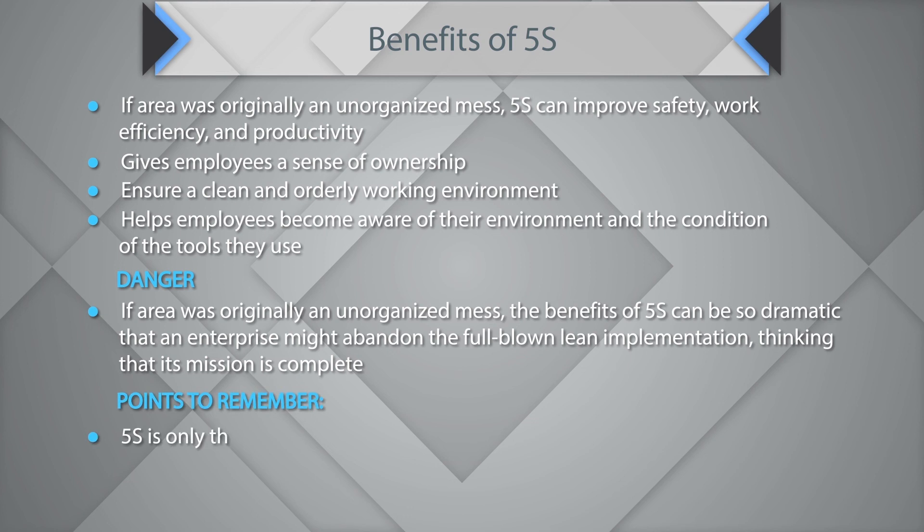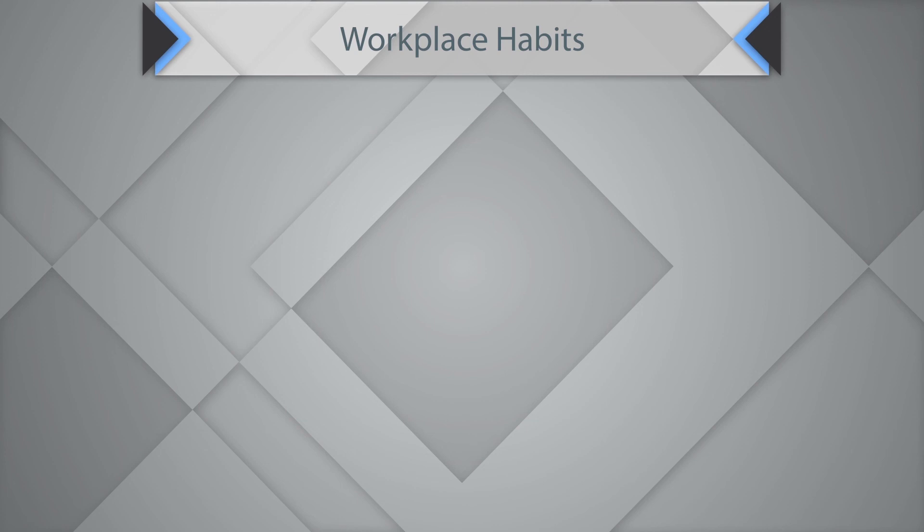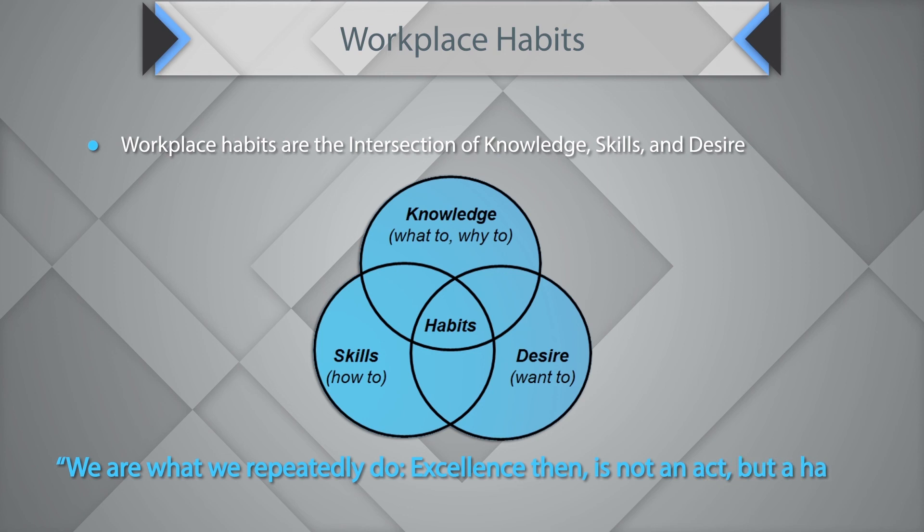Sustain — the fifth step — is crucial to the success of any lean implementation. A good 5S implementation builds the foundation of continuous improvement. Workplace habits are the intersection of knowledge, skill, and desire. You should have knowledge of what to do and why, the desire to want to do it, and the skill of how to do it. That is how habits are inculcated. We are what we repeatedly do — excellence, then, is not an act, but a habit.